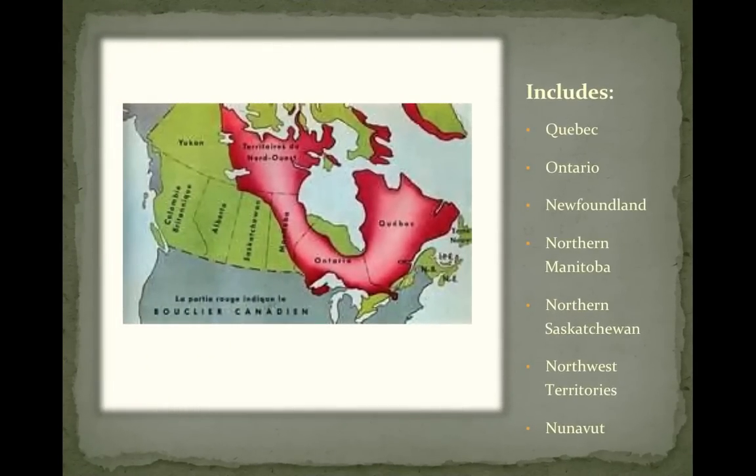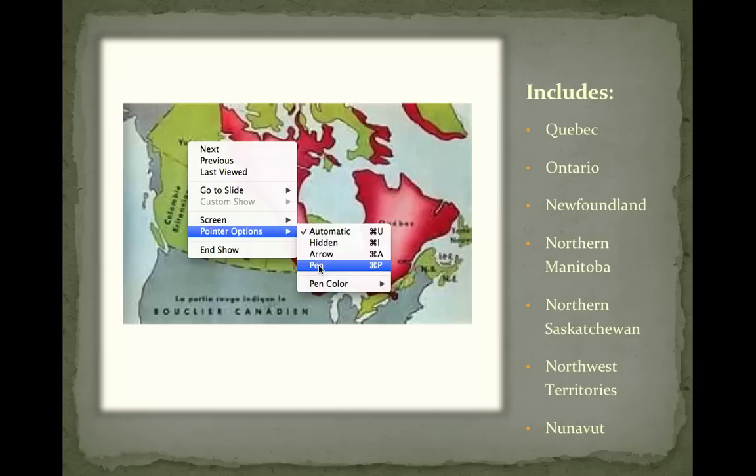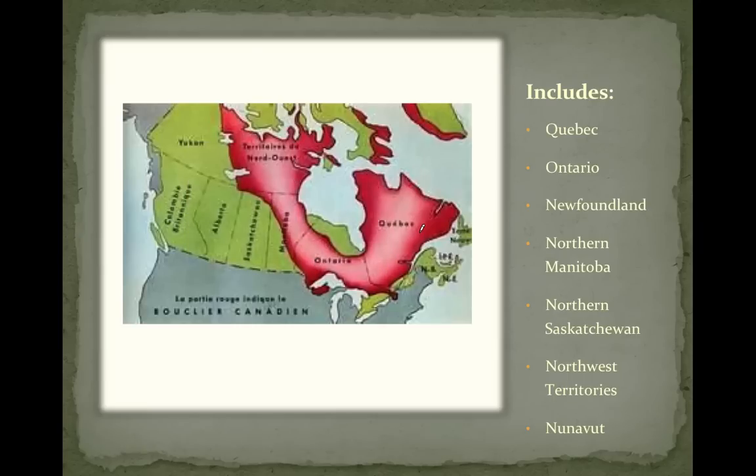Here's what it looks like — it covers quite a bit of Canada. Almost all of Quebec, much of Ontario, half of Manitoba, this little corner of Saskatchewan, a piece of Alberta, much of the Northwest Territories, and some of Nunavut — except we're going to consider that part of the Arctic North. There's also the Hudson Bay Lowlands, which we'll include as part of the Canadian Shield, even though it can be considered a different region because it's a low land, whereas the Canadian Shield is a high region.